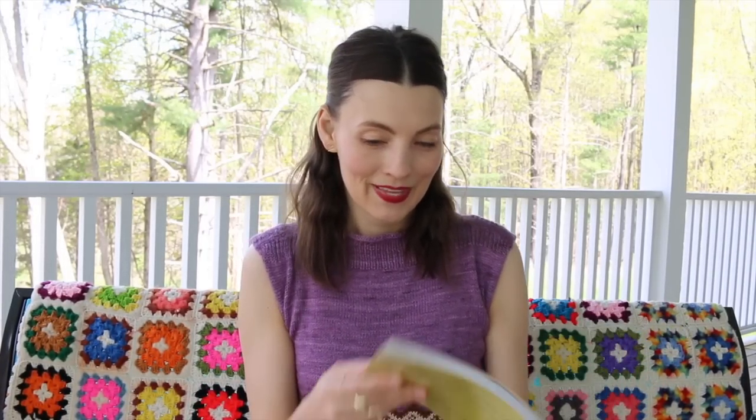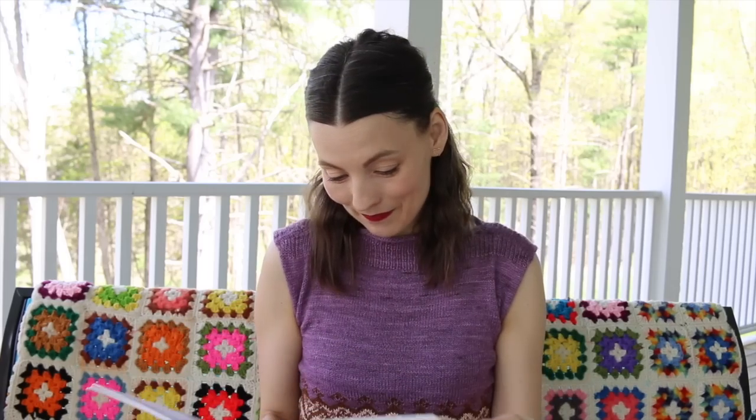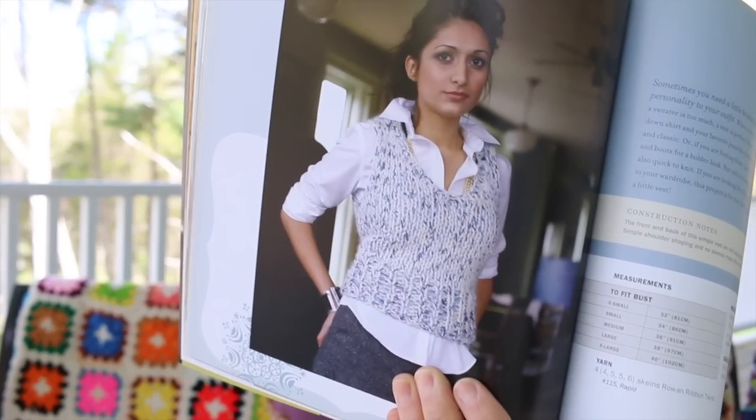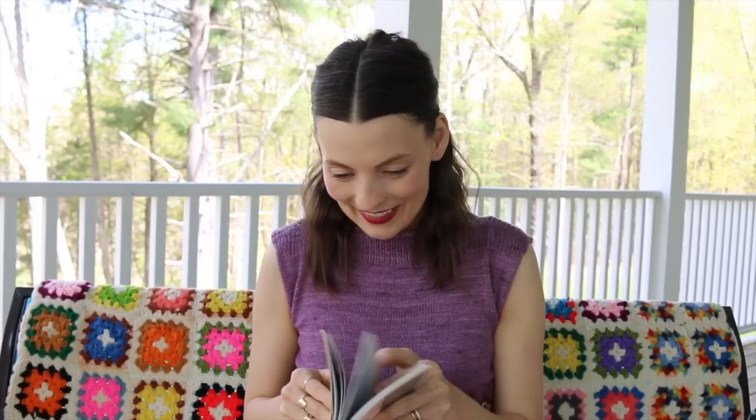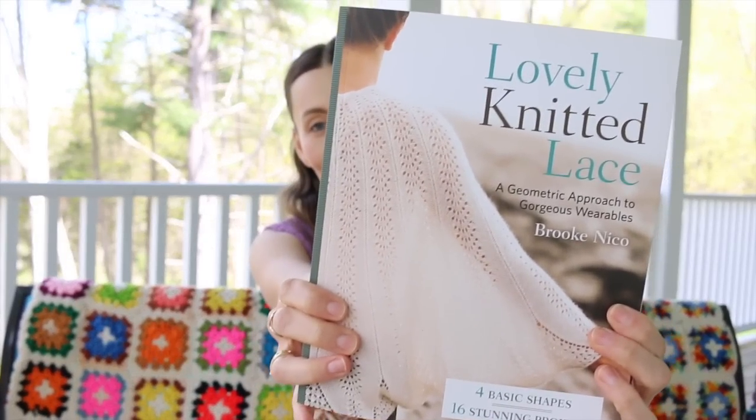Yarn Play by Lisa Shobhana Mason — I end up with these books because I find one pattern that interests me. The one I have dog-eared is the Sloan sweater vest — there's a theme here, I think I need to make myself a sweater vest, because I keep finding them dog-eared in books. And the Everything Striped Sweater too — making my own fabric out of what I already have.